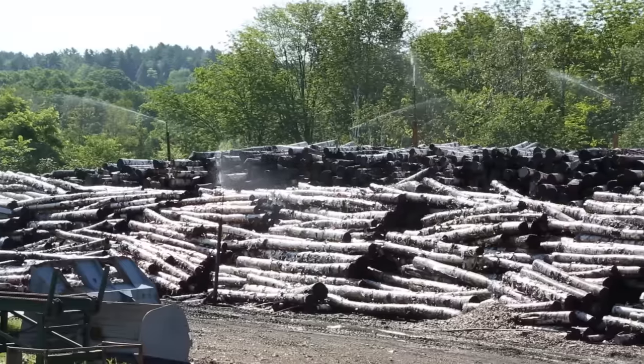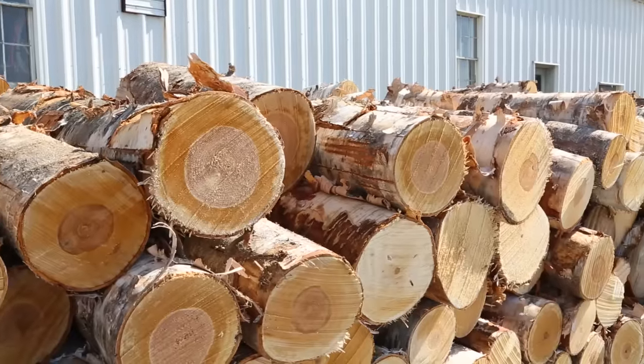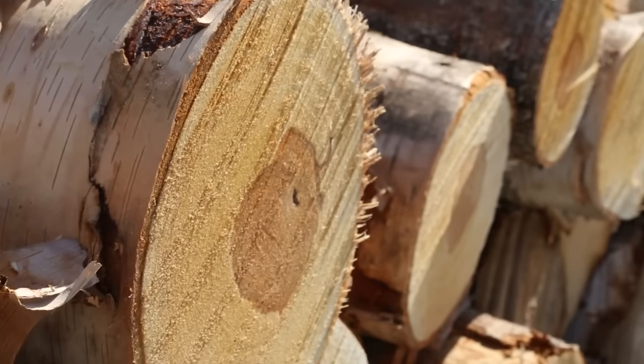Here in central Maine, we have an abundant supply of sustainable white birch at our disposal, allowing us to control the entire manufacturing process, from raw material to finished product.